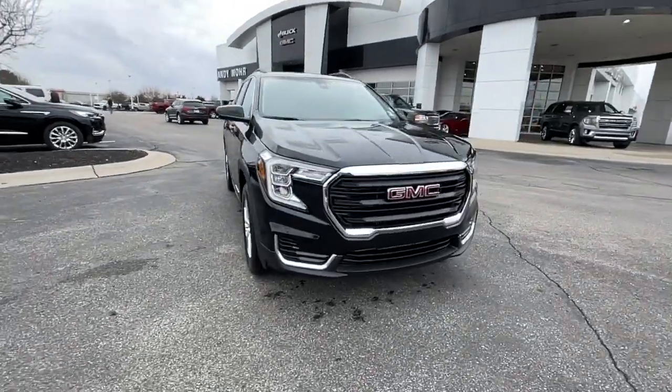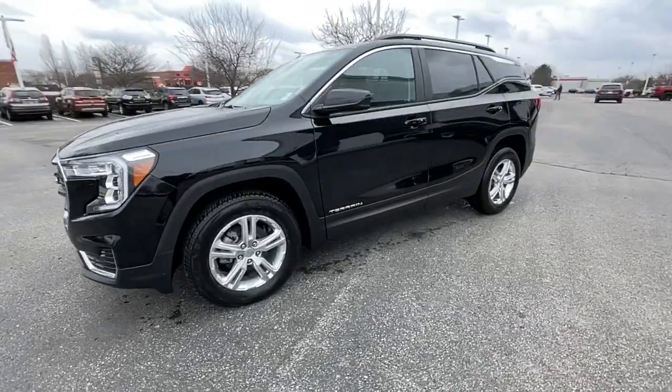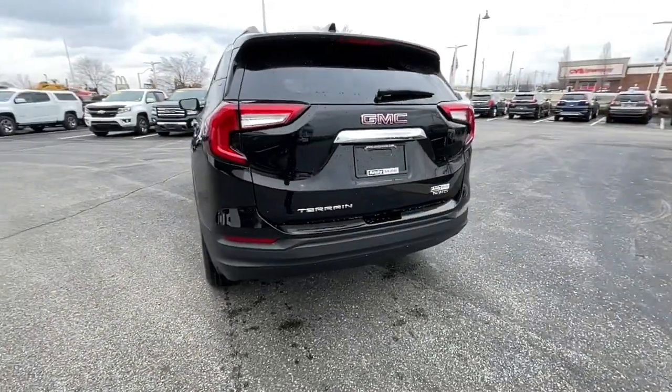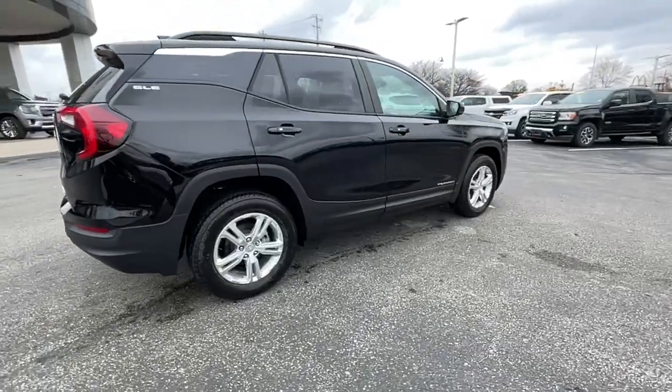Check out this 2022 GMC Terrain. You deserve a ride that was designed with your needs in mind. The time is right to take advantage of the technology, performance, and creature comforts this vehicle has to offer. The following are some of this vehicle's highlighted options.